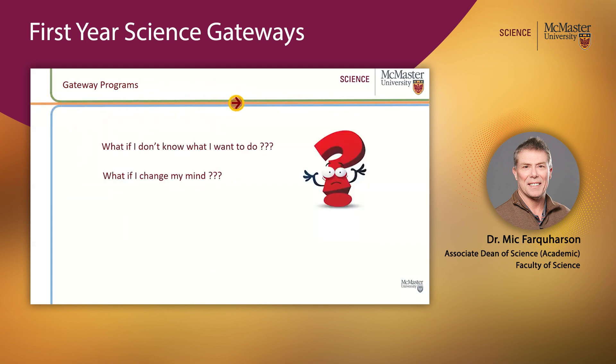So, it all sounds fairly straightforward: you know your area of interest, you go into the appropriate gateway, and then you do the right courses to get you into your Level 2 program. However, what if you don't know what you want to do yet, or what if you think you know but you change your mind? Well, that shouldn't be a problem — the gateways are designed to allow for flexibility and choices.